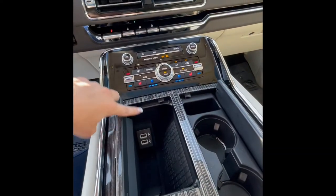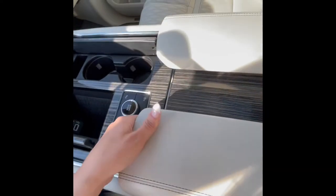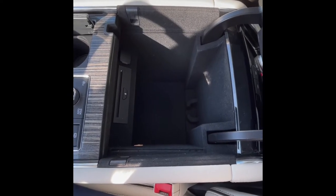Inside here you have your charging ports and also a charging pad. In the console you have your little CD player.